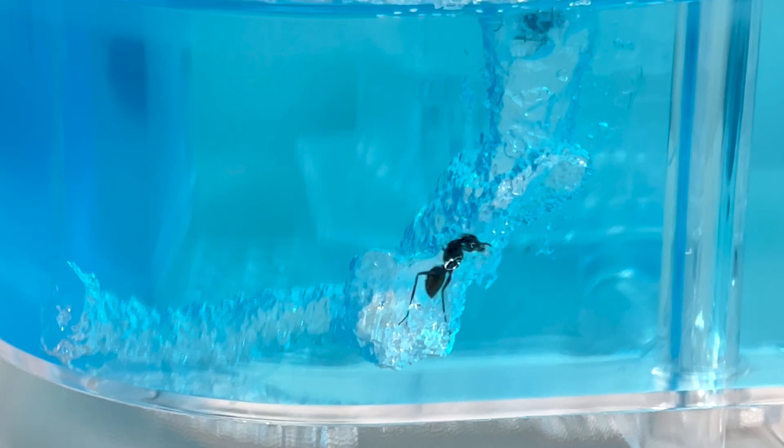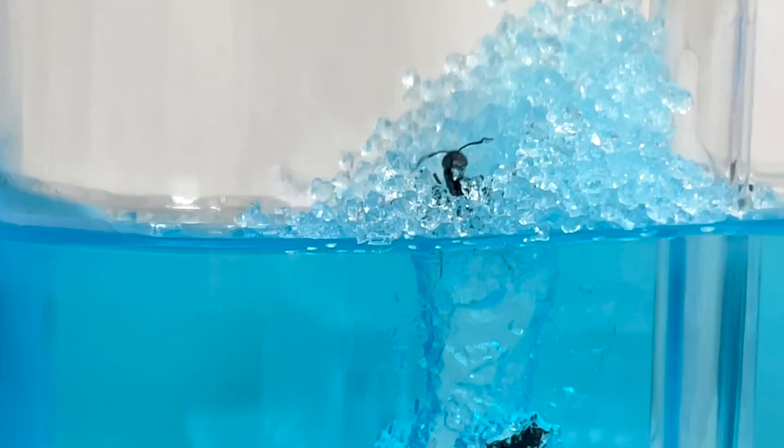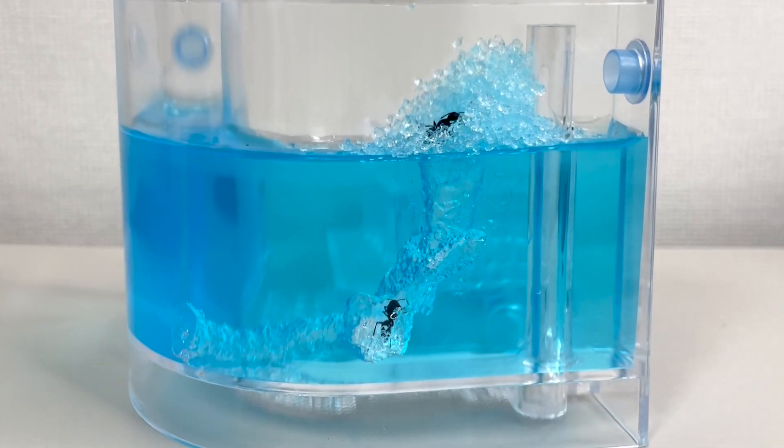This scene shows ants digging a nest hole. As one ant digs, another clears away the bits it has dug out. How do ants cooperate with each other?